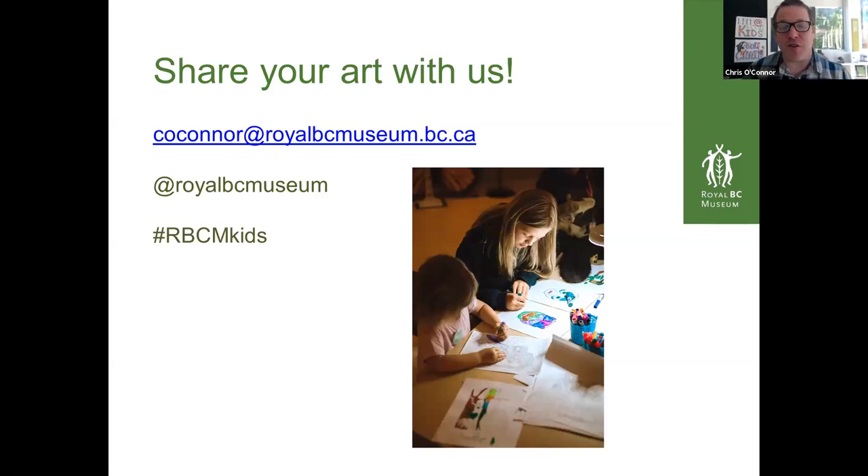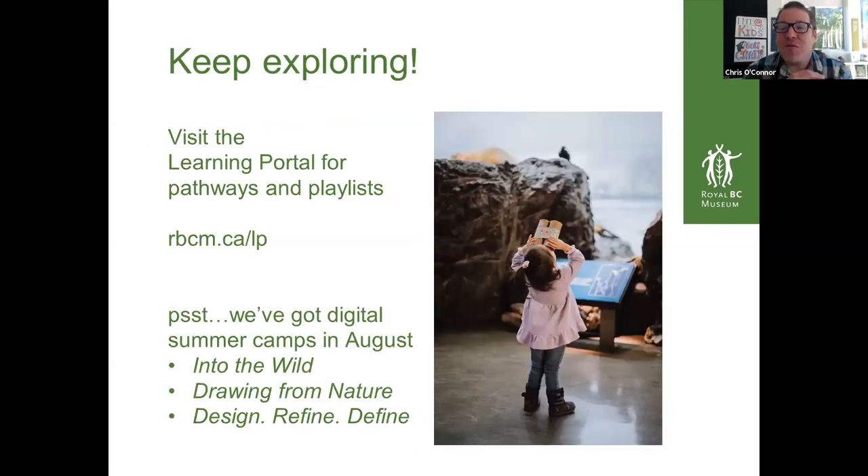That was last week. We're going to be making art today, so we'd love to see what you make. Selby is going to be inspiring us to make art. You can email that to me at coconnor@royalbcmuseum.bc.ca, or share it through our social channels at royalbcmuseum or hashtag rbcmkids. And also hashtag parkscanada too. We have a learning portal — you can Google Royal BC Museum and learning portal and explore there.